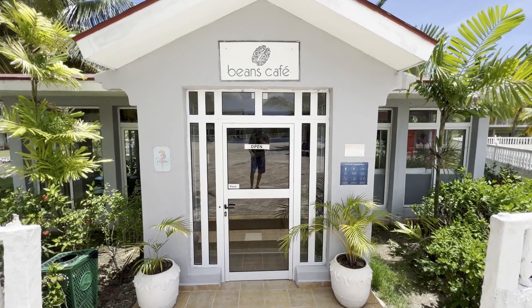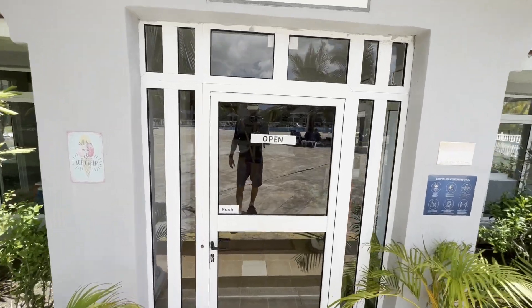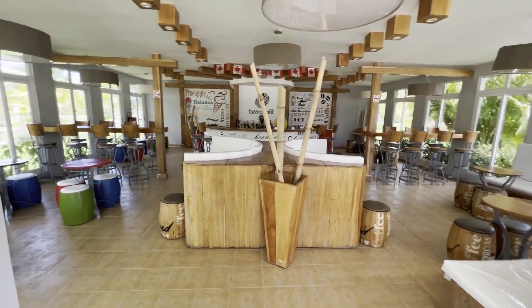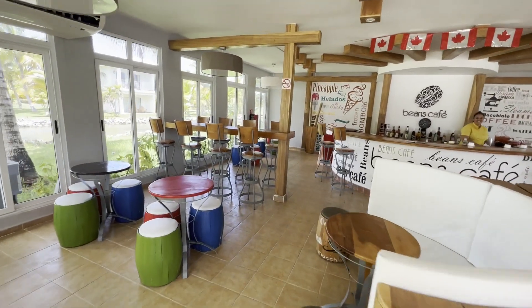We're just outside the Beans Café — ice cream and coffee, I presume. See what we got in here. Definitely coffee in here. It smells good.